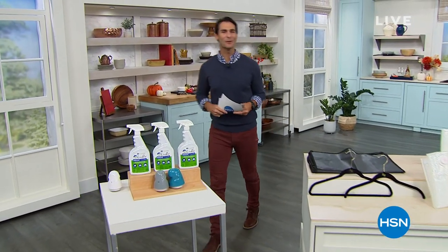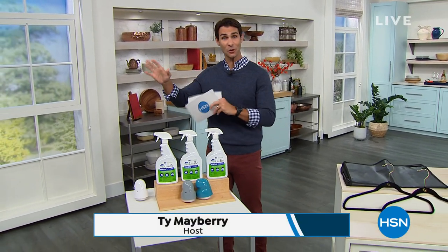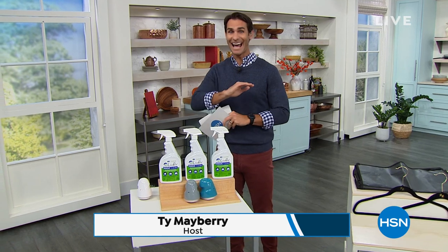Hi there. Welcome into HSN. Happy Wednesday morning. So glad you're hanging out with me. My name is Ty Mayberry. I'm going to be with you for the next two hours and you tuned in at the right time.